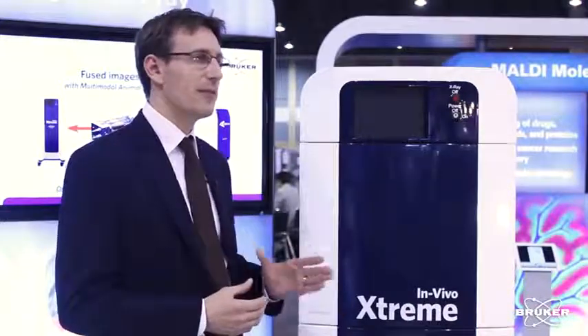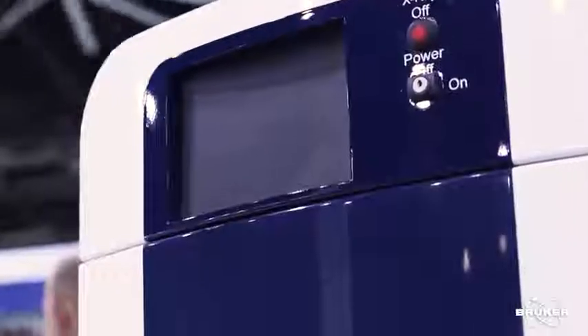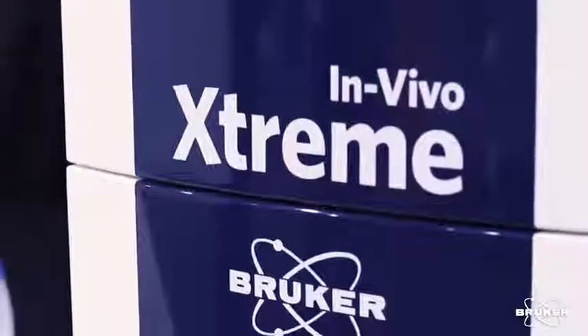Next to this, to provide a very strong fluorescent signal, we have built in a 400 watt xenon illuminator that gives you a very homogenous and intense illumination of your animal in fluorescent modes. The Extreme is designed for academia, while it's also very good at covering pharmaceutical needs, especially where you have the need for high throughput.